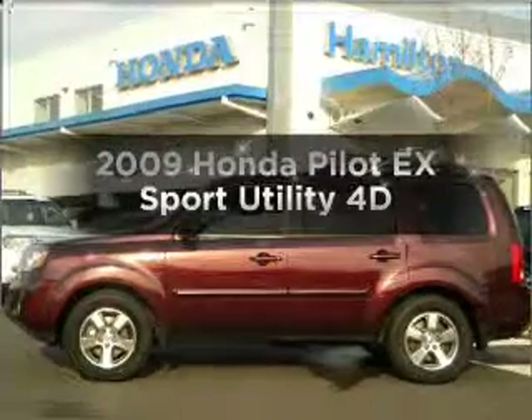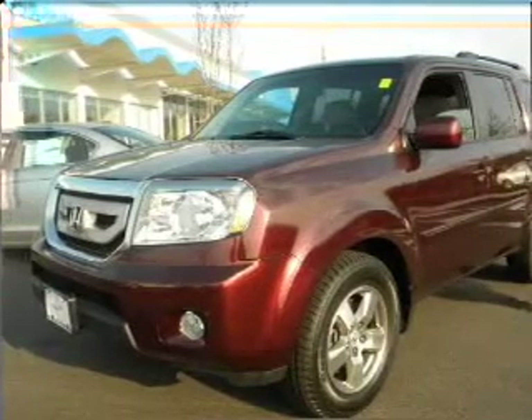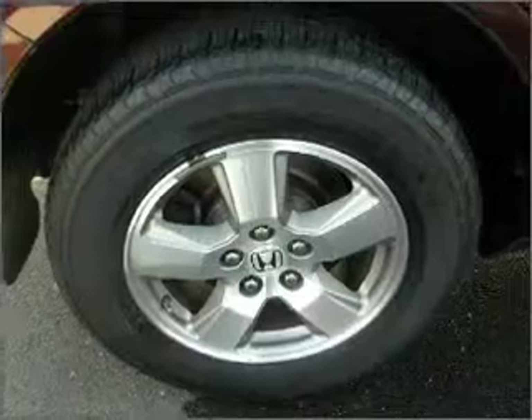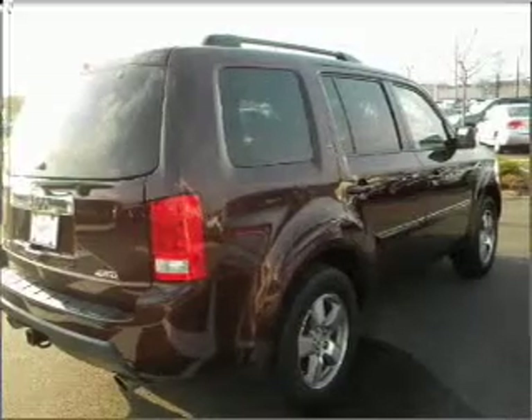Check out this 2009 Honda Pilot. Travel the roads in style and comfort in this great vehicle, with a reliable engine connected to a smooth shifting automatic transmission. Premium wheels lend a distinctive appearance. The anti-lock braking system will help deliver you safely to your destination.